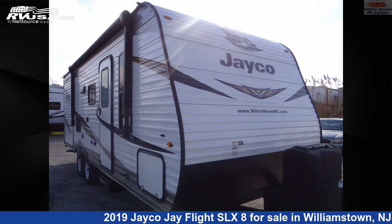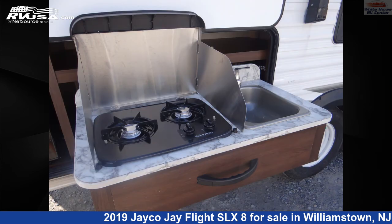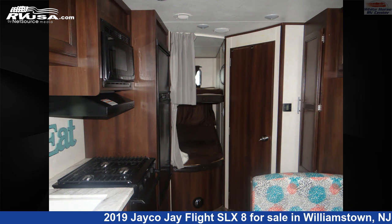This 2019 Jayco J Flight SLX 8224BH Front Queen, DBL Bed Bunks, Outside Kitchen is a travel trailer RV. It is located in Williamstown, New Jersey, 08094 and is offered for sale by White Horse RV Center.